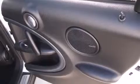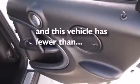Additional features include an external temperature display, stability control, and this vehicle has less than 24,000 miles.